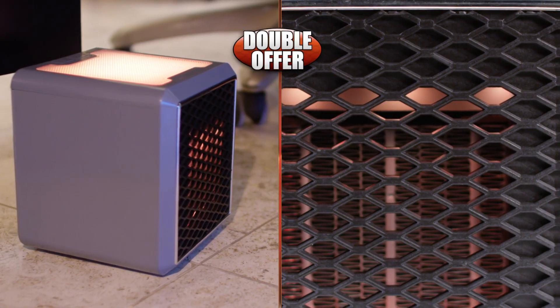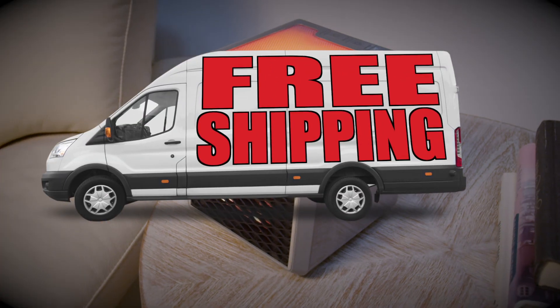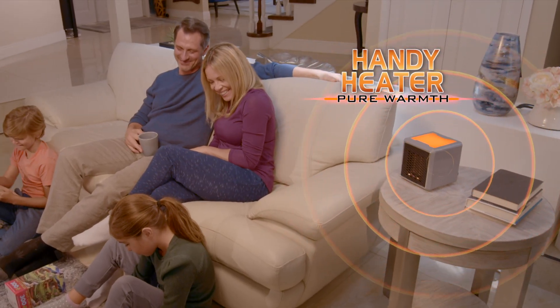For more warmth, we'll send you a second one — just pay a separate fee, and we'll even ship it free. That's two for one low price. Don't layer up. Warm up with Pure Warmth. Order now.